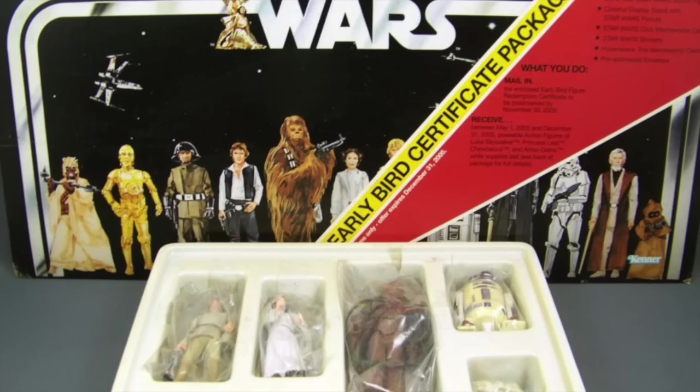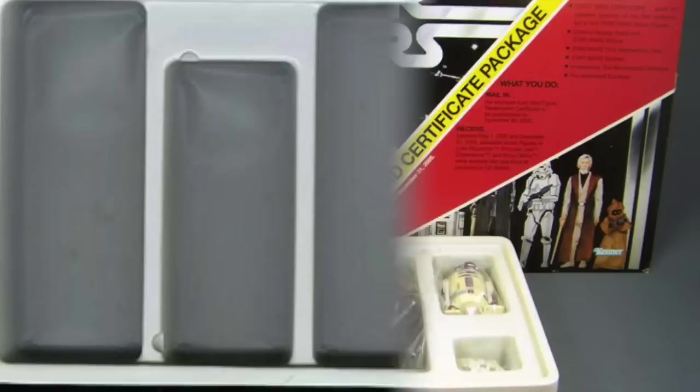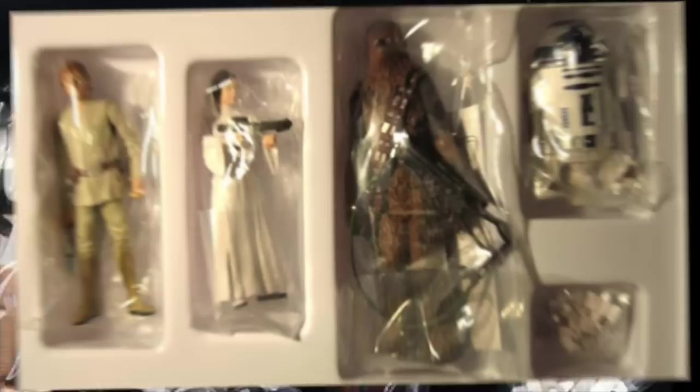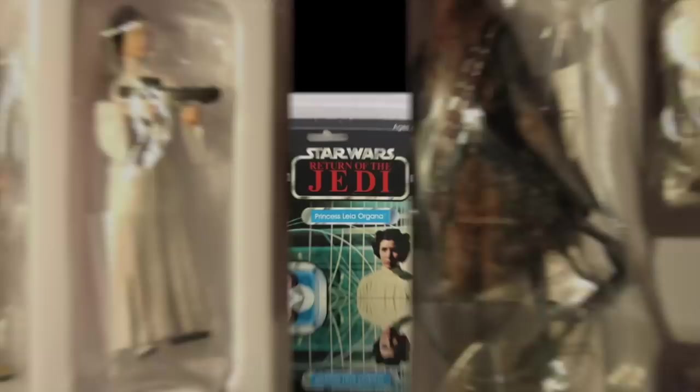The very first pack, the Early Bird gift certificate pack, was a mail-away. You'd buy the pack in stores and you'd wait, and eventually you would get the first four figures from the line. This was done because Kenner couldn't get figures out in time for the movie. It was about a year later that we actually got our first figures. Fans had to wait, and those with the early bird kit got to celebrate. This early bird kit was celebrated years later by reproducing it in the modern line.